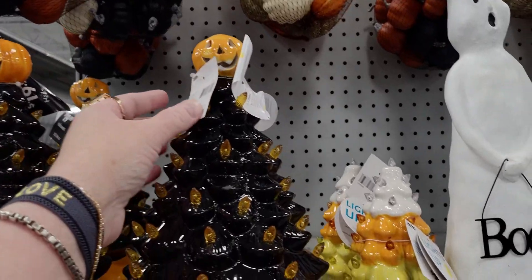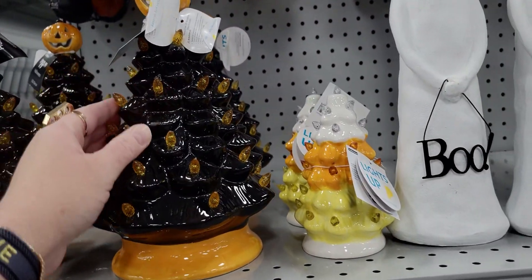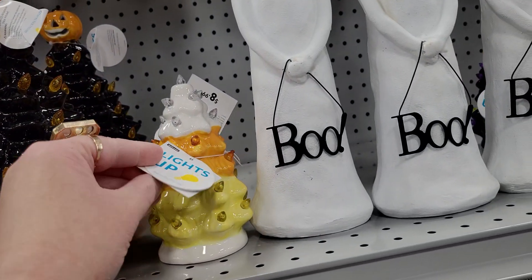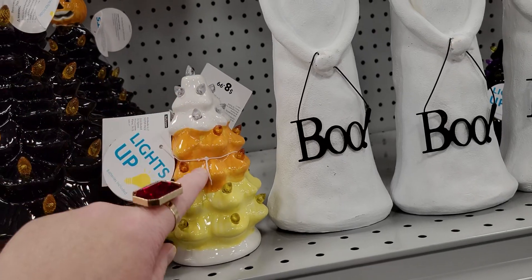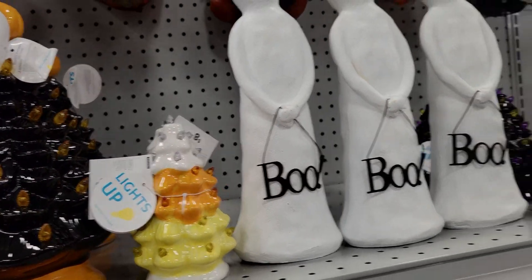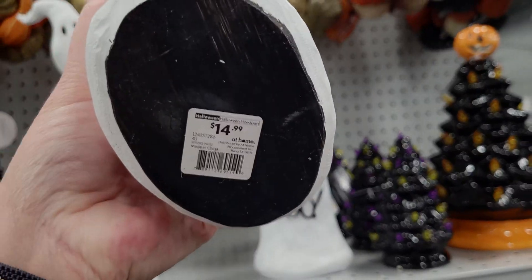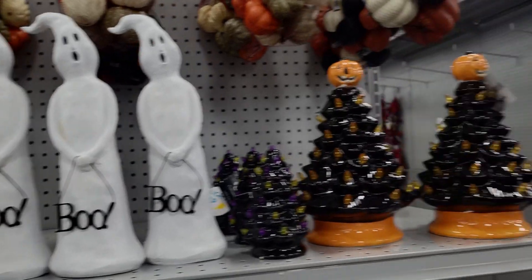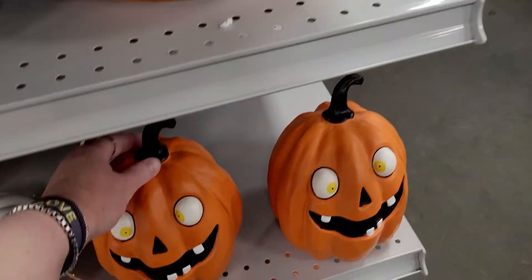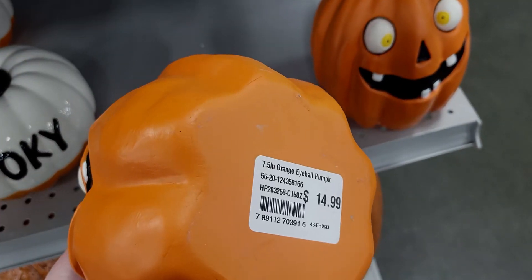They have the vintage Christmas tree on a smaller scale — $19.99, it lights up. They have a little tiny one — I'm gonna get this one — $8.99. $14.99 — so cute, a little candy corn theme and boo. These are cool too — $14.99. Look at this pumpkin's eyes, so cute — $14.99.